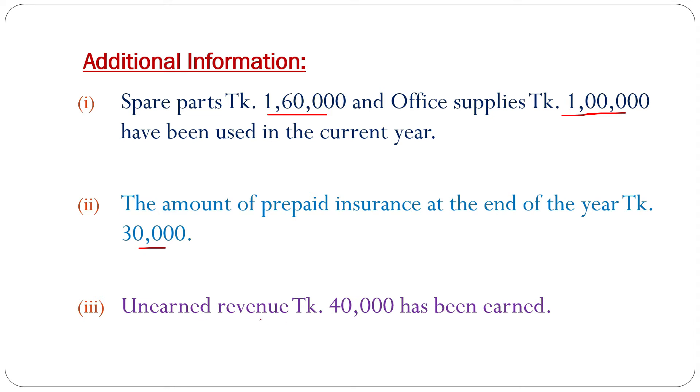Adjustment number 3: Unearned revenue of 40,000 taka has been earned. If we follow the trial balance credit side, there is unearned revenue of 80,000 taka. But according to adjustment number 3, unearned revenue of 40,000 taka has already been earned, so at the end of the accounting year, the unearned revenue amount is 40,000 taka.